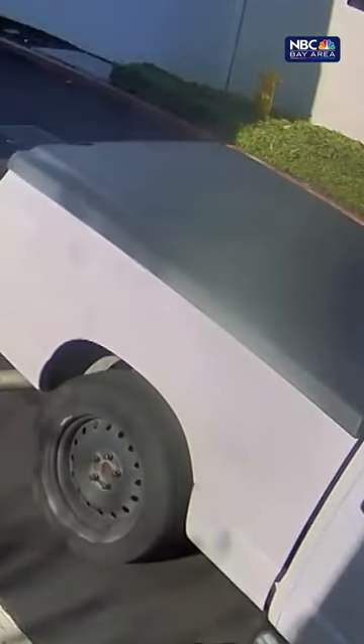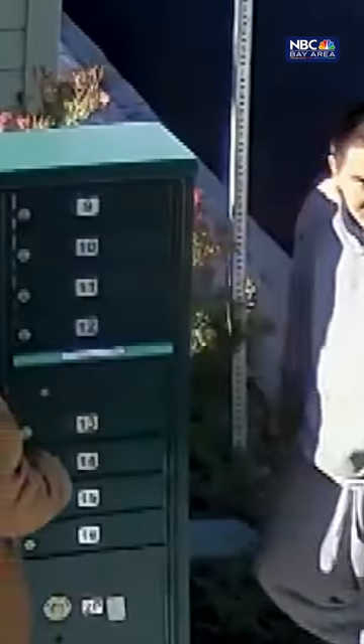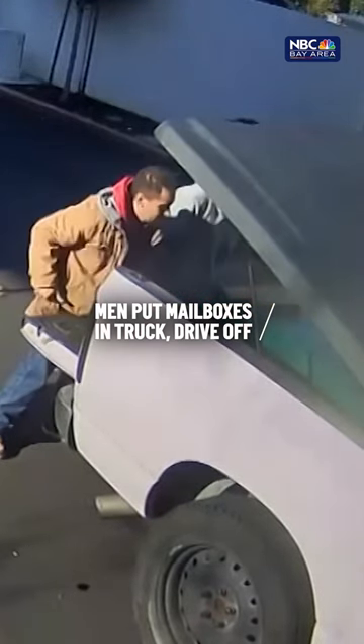A white Dodge pickup pulls up. One of the men uses a wrench to loosen the bolts of the cluster mailbox. Then, after waiting for the coast to be clear, they pick up the mailboxes, put them in the trunk, and drive off. Fremont police are investigating.